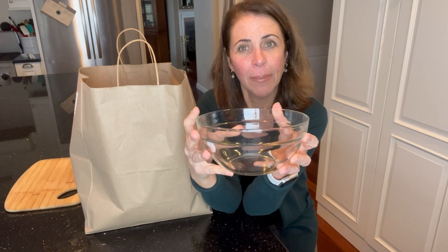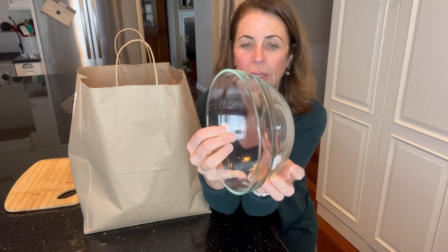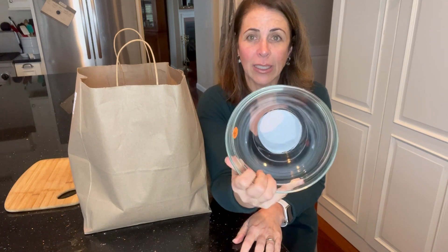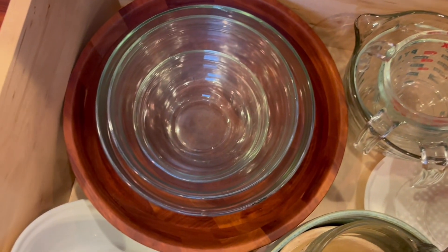If you watched my thrifted kitchen tour, I talk about having these graduated glass bowls. I got them from Williams-Sonoma years ago and over the years some have broken, and I always look for them at thrift stores. This one was 50 cents and it's in perfect shape — no cracks or nicks — and it is the size of one that I broke. Usually I'll see these for three to five dollars; I've never seen one for 50 cents. I'm going to add this to my drawer and enjoy it.